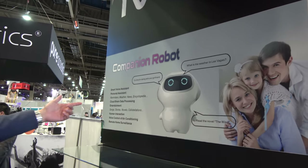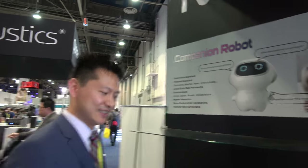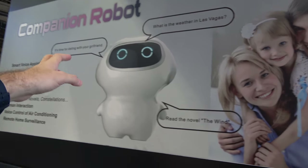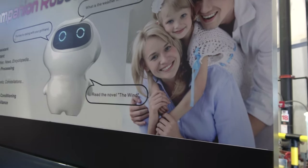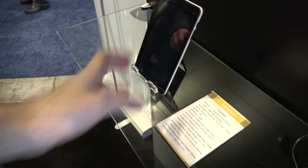This is another design — different tooling but the same companion robot concept. It can say things like 'it's time for dating with your girlfriend' and read novels.